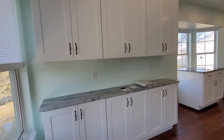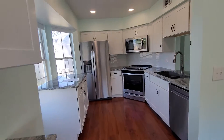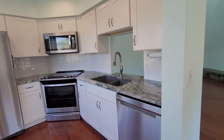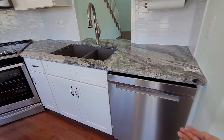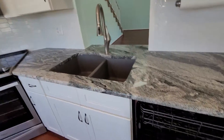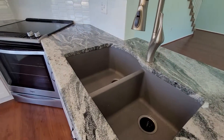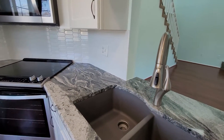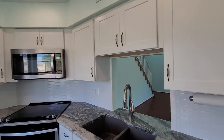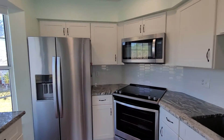You have the nice shaker style cabinets with granite countertop, and then a beautiful little kitchen — the same granite, nice stainless appliances, nice dishwasher. I think that's a quartz sink, I'm not a hundred percent on that. Nice modern appliances, the stove looks really nice.